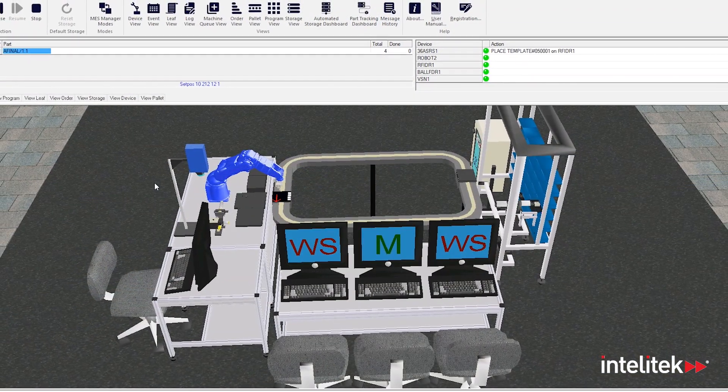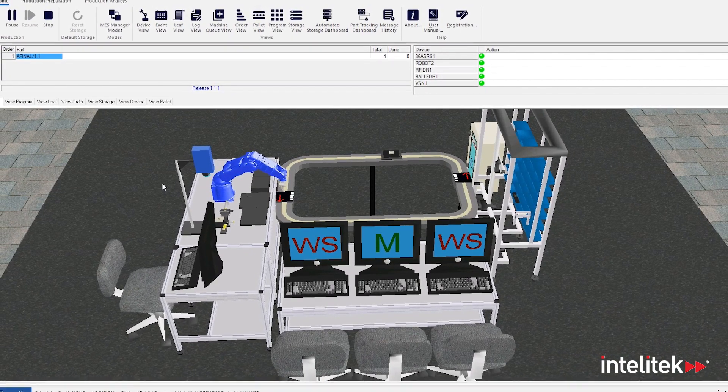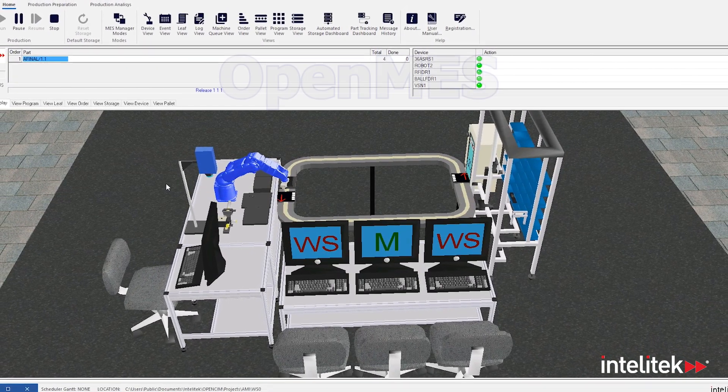All data is meticulously recorded by Intellitech's state-of-the-art educational manufacturing execution system, OpenMES.